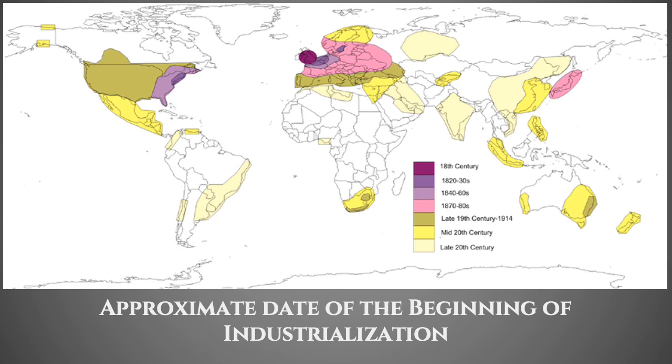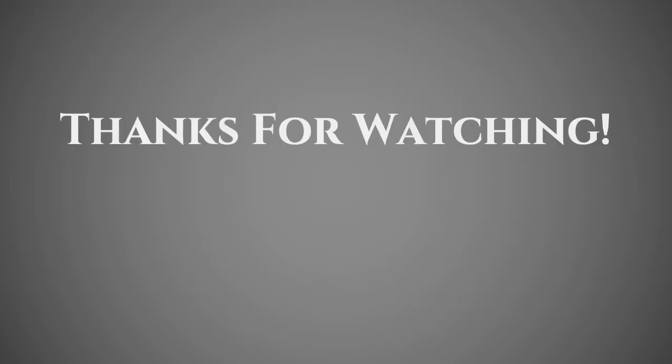Looking at a map of the approximate date of the beginning of industrialization, the countries in the world today that have the strongest economies and where people are doing well line up with the United States, Northern Europe, and Japan. That's not a coincidence. The fact that industrialization happened earlier in those places than in others helps explain why Europe, America, and to some extent Japan are the dominant global players in the economy.